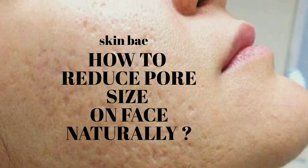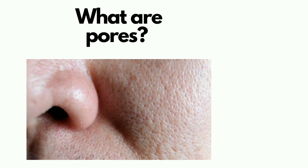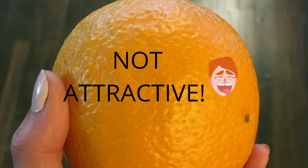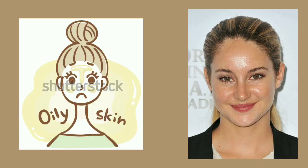Hey everyone, welcome back to my channel! Today's video is about how to get rid of open pores from the face. So basically, what are skin pores? Skin pores are like small pits on the face that appear like an orange peel. These pores cause the face to look dull, and people with oily skin are more prone to this problem due to excessive sebum production.